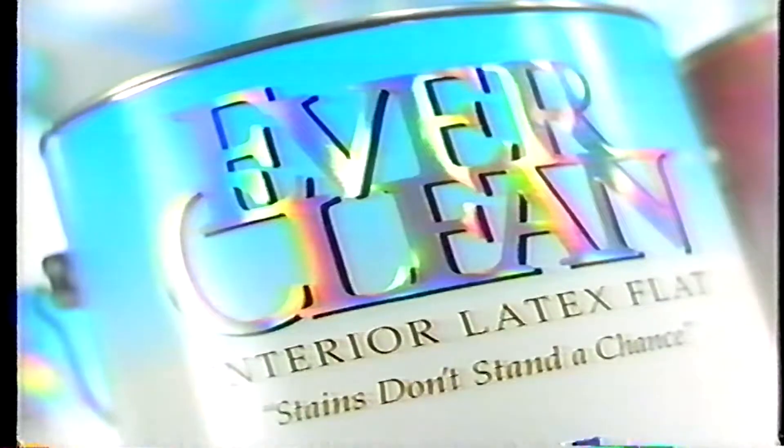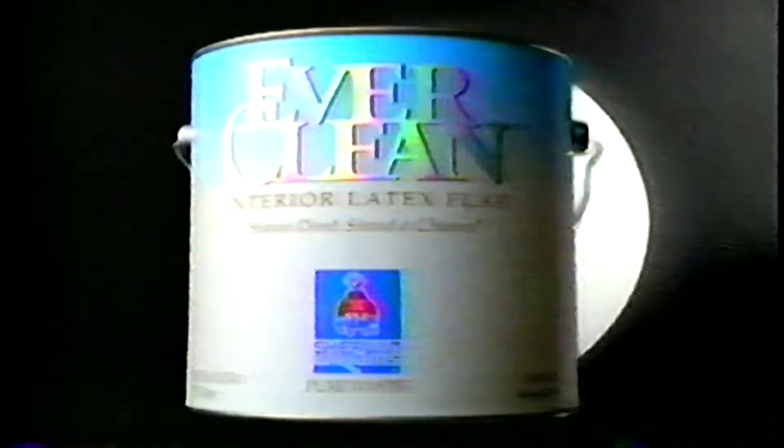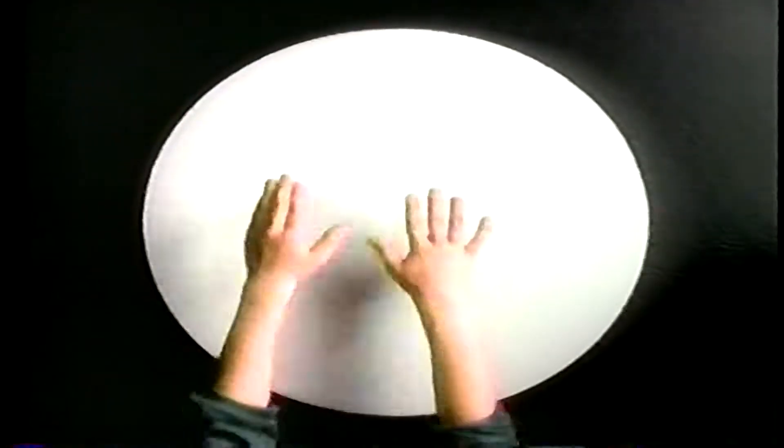Need a paint that really holds up against stains? Come to Sherwin-Williams, where you'll find new Everclean flat latex wall paint. Stains like grease, wine, coffee, mustard don't stand a chance against Everclean.